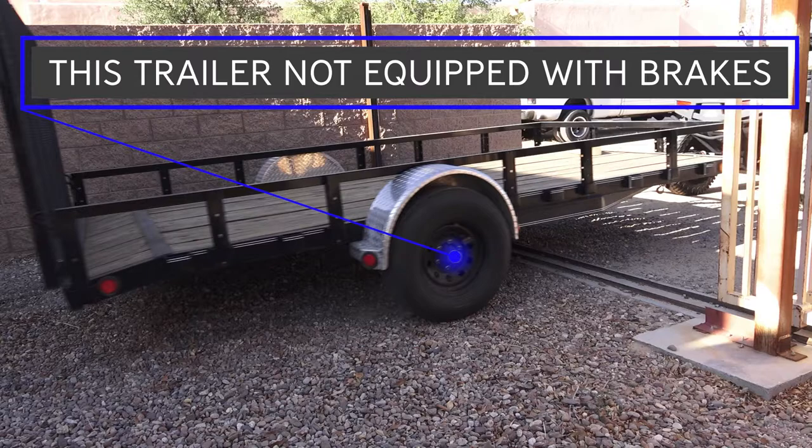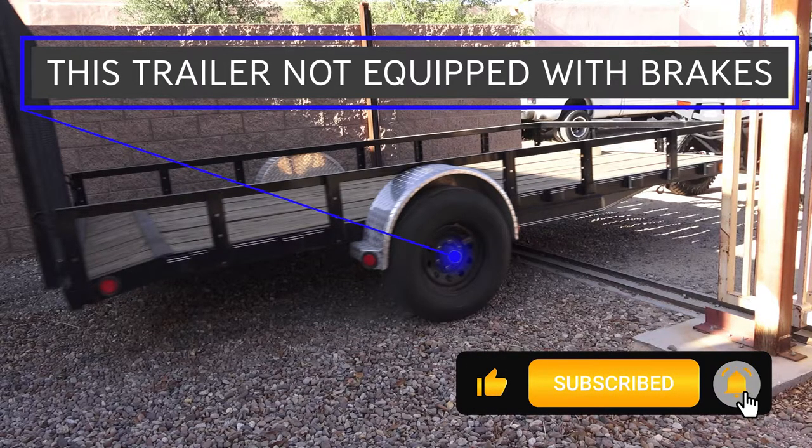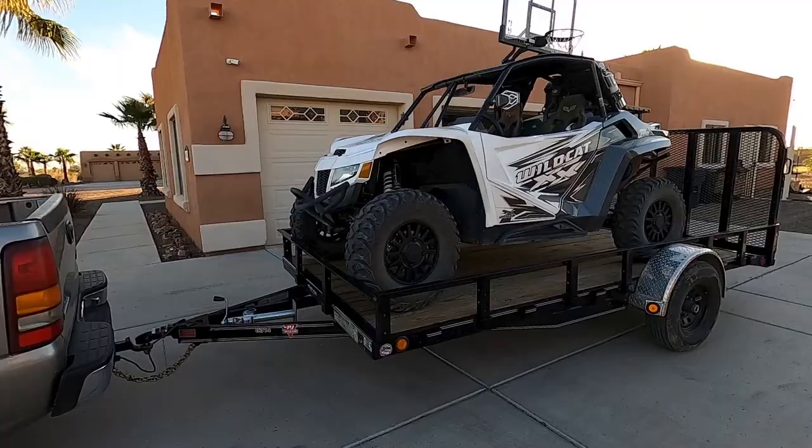Trailers of this size do not typically come with brakes, so make sure your vehicle has a tow rating to pull and stop your towable GVWR. If you plan on purchasing a trailer larger than this with dual axles, it will more than likely come with brakes. Well, that's all I can think of for the must-knows prior to buying a trailer for your side-by-side. Any options above what we just discussed are nice-to-haves — so happy trailer hunting!